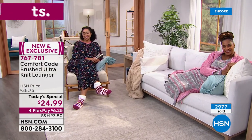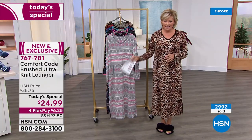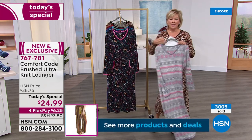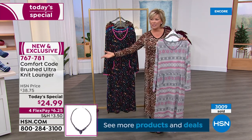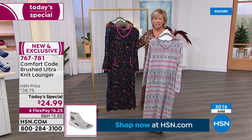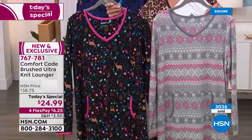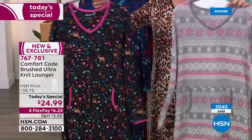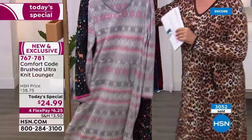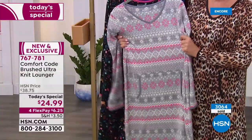On top of all that, it's washable. When you think about this lounger — that's a lot of fabric going into it, and what an incredible value at $24.99. Now over 3,000 of you have said yes, and most are actually getting two — one for yourself and one for a best friend, mom, sister, or daughter. Since it's a semi-relaxed fit, you don't have to stress about getting exactly the right size.